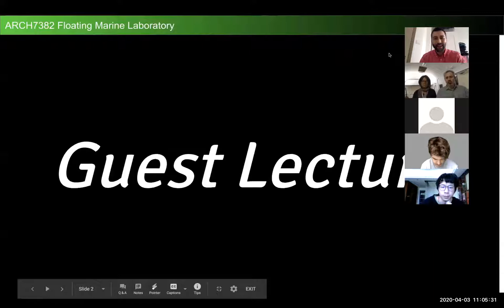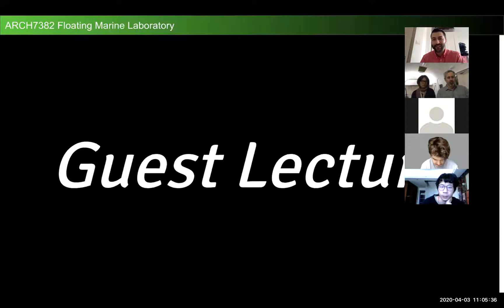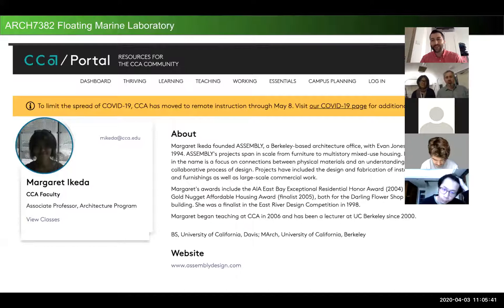This is session number nine for the floating marine laboratory. We are very lucky today because we're in for a treat — we have two amazing guest speakers: Margaret Ikeda and Evan Jones. Maybe you can make a short introduction for us, since you're going to speak a lot after. How would you introduce yourself?